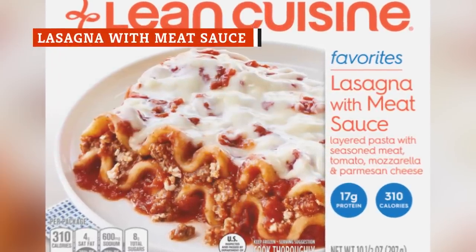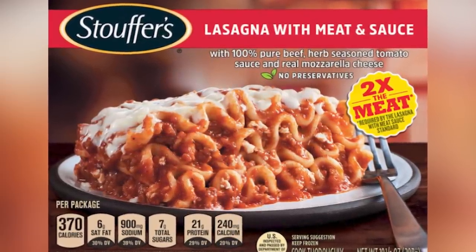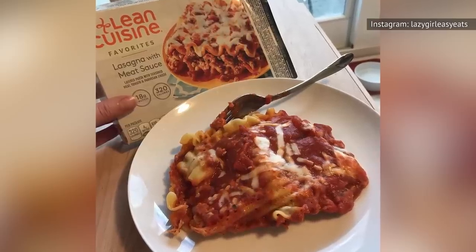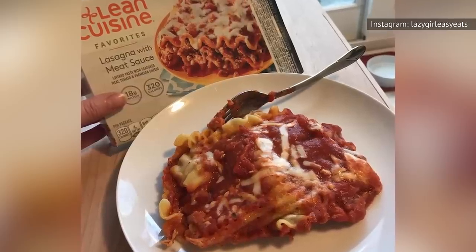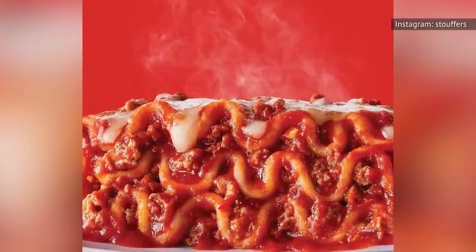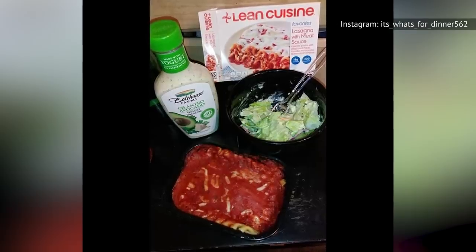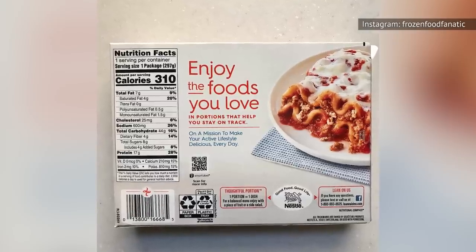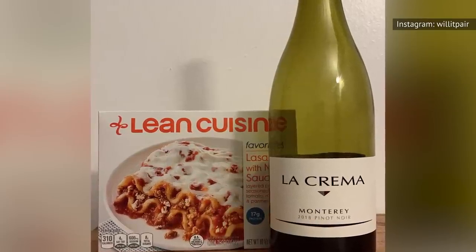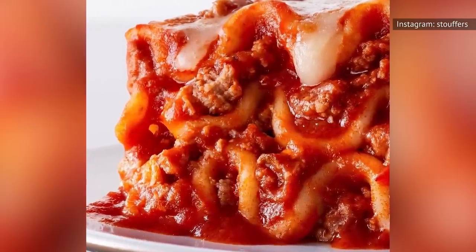When it comes to frozen dinners, lasagna is typically a safe choice. For example, Stouffer's lasagna is legitimately one of the best frozen dinners on the market. Since Stouffer's and Lean Cuisine are owned by the same parent company, you might think Lean Cuisine's lasagna with meat sauce has to be just as good — but that's not the case. Lasagna made by Stouffer's is a lot more flavorful, and each layer brings its own deliciousness to the table. Conversely, Lean Cuisine's lasagna with meat sauce has a mild taste, and it's impossible to differentiate between the layers. The good news is that Lean Cuisine uses enough yummy ingredients — seasoned beef, mozzarella cheese, parmesan cheese, and tomato sauce — to salvage this frozen dinner. As long as you don't compare it to Stouffer's, you'll be content.